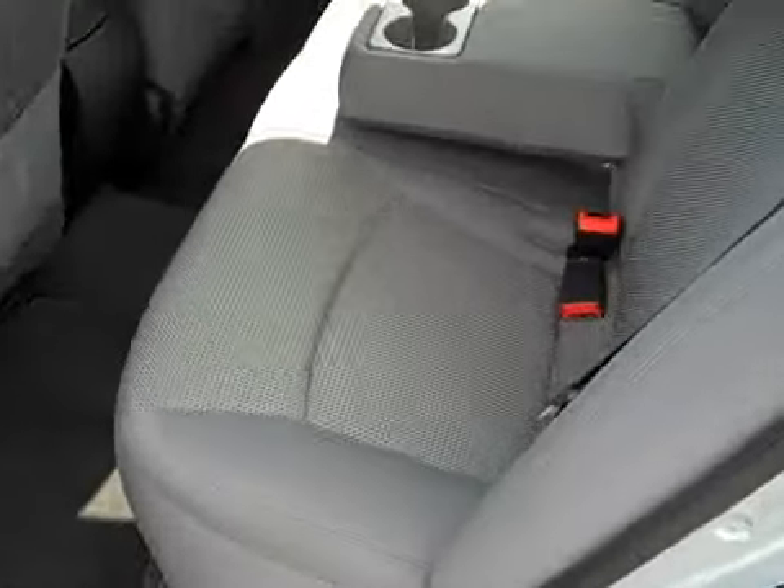Check out the back seats — back seats are likewise in fantastic condition. Nice fold down armrest here which you can fold up if you want to sit somebody in the middle. Perfect headliner, no burns or stains.